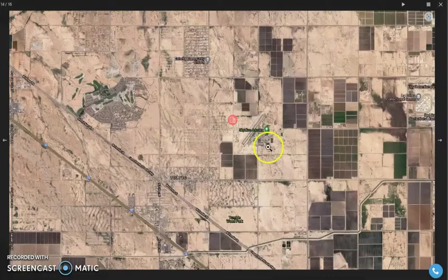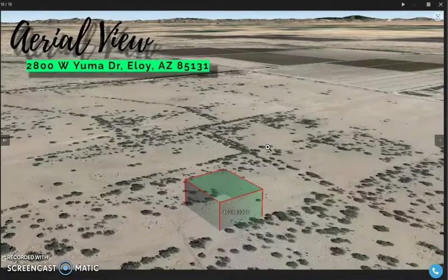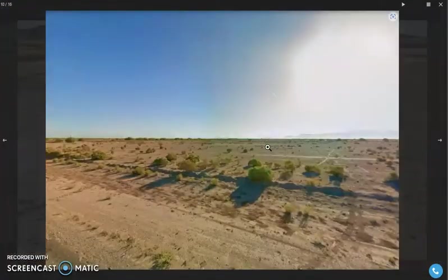This is a specific lot. It's near Skydive Arizona and it's near Highway 10 as well. Electricity and power poles are readily available in this area.